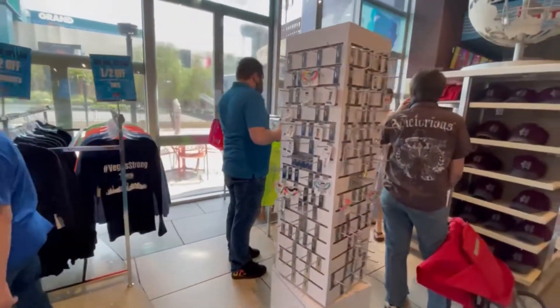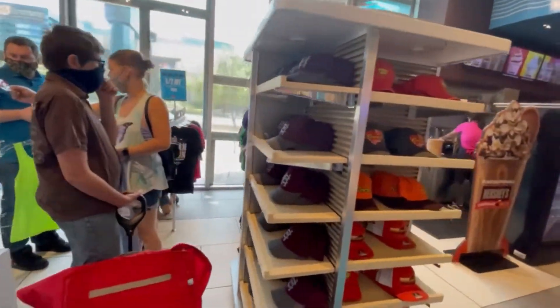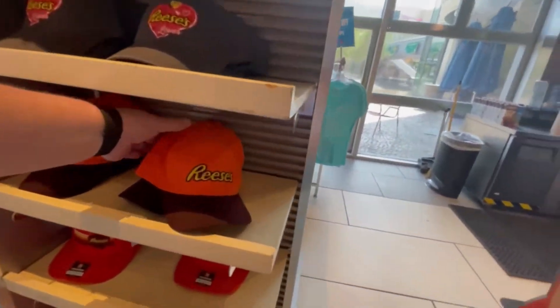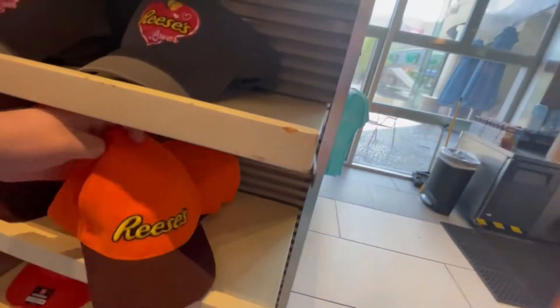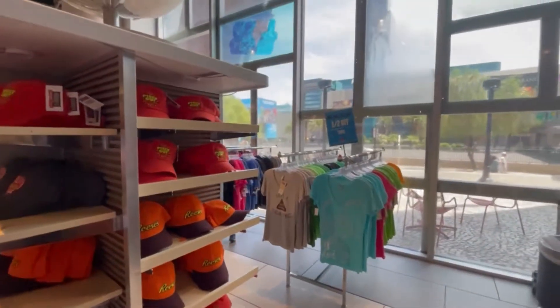There are half off sweatshirts, and I really like the Reese's hats. They're only $19.95 — not too bad. I was expecting everything to be priced a lot higher. There are also some half-off shirts.